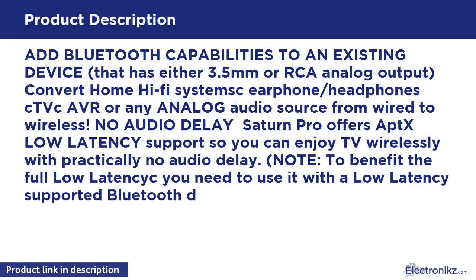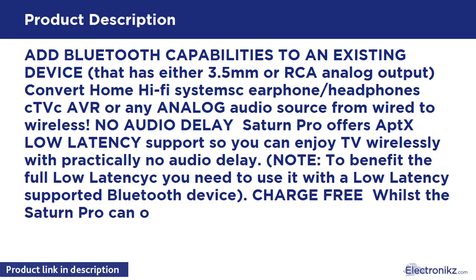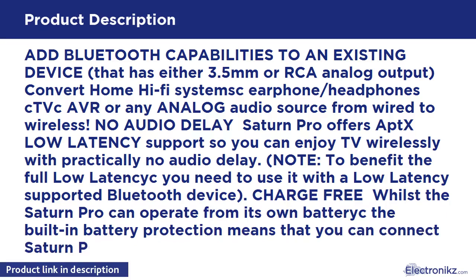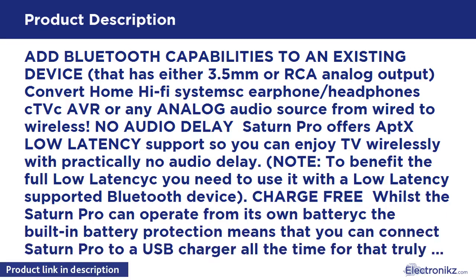The Saturn Pro offers low latency support so you can enjoy TV wirelessly with practically no audio delay. Note: to benefit from the full low latency, you need to use it with a low latency supported Bluetooth device.